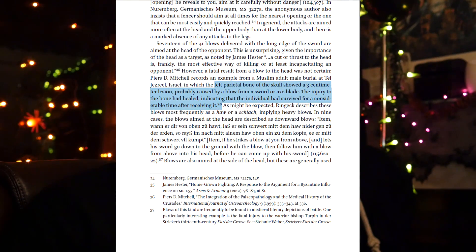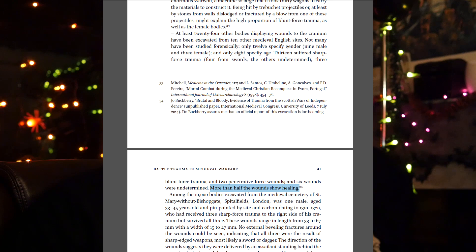Another example: the left parietal bone of the skull showed a three-centimeter lesion, probably caused by a blow from a sword or axe blade. The injury to the bone had healed, indicating that the individual survived for a considerable time after receiving it — you wouldn't necessarily think that wound would be survivable, but it was. It depends on a lot of factors; it's really hard to say even when doing tests with realistic materials. In another set: 13 bodies suffered sharp force trauma, three blunt force trauma, two penetrative force wounds, and six wounds were undetermined.